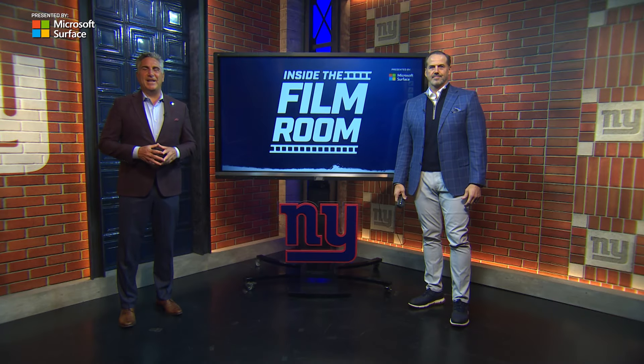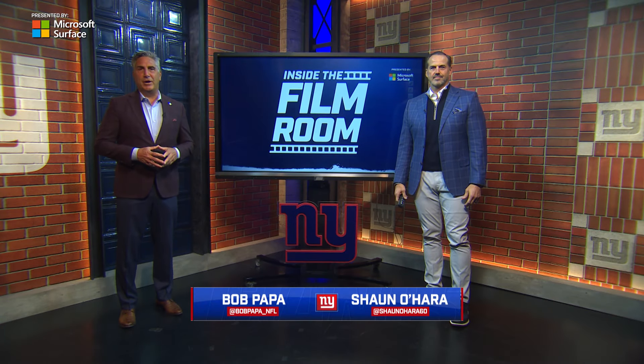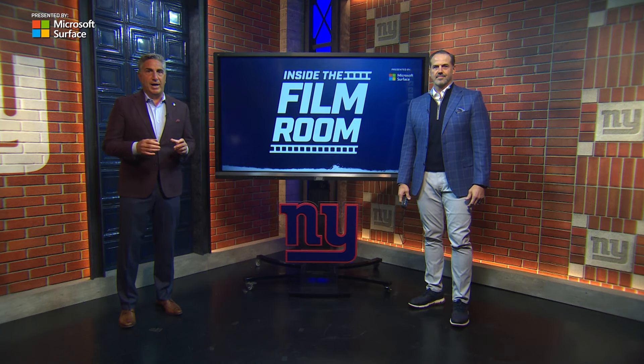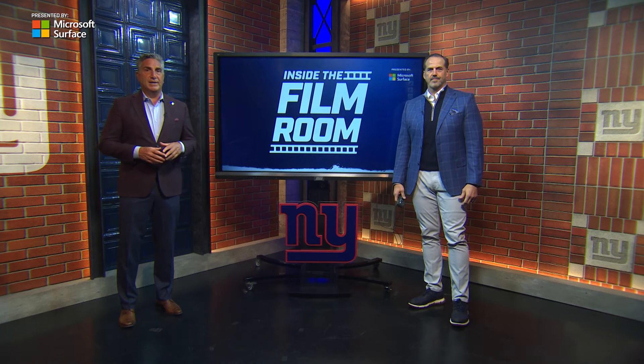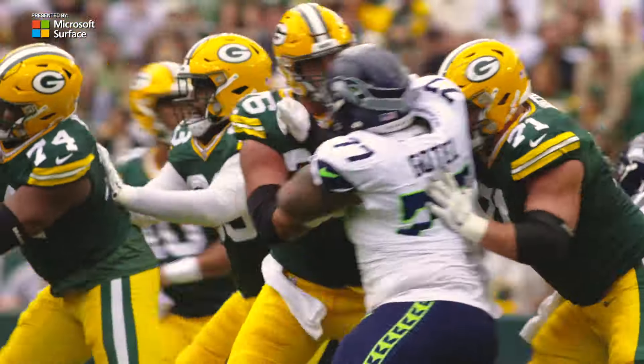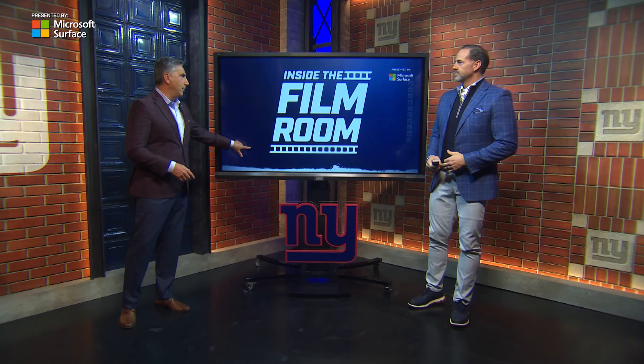Welcome to another edition of Inside the Film Room, presented by Microsoft Surface. Bob Popo, along with Super Bowl champion Sean O'Hara. The Giants helped their offensive line signing John Runyon Jr. from the Green Bay Packers. This is a guy that has a lot of snaps under his belt. Let's take a look at why he's going to help Big Blue.